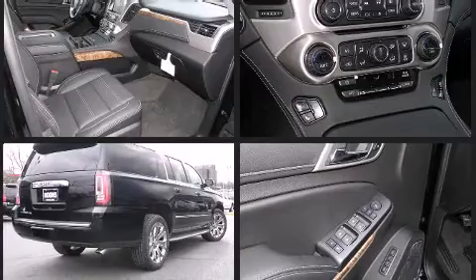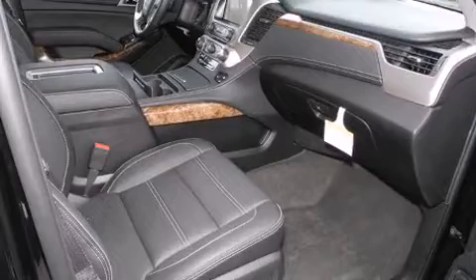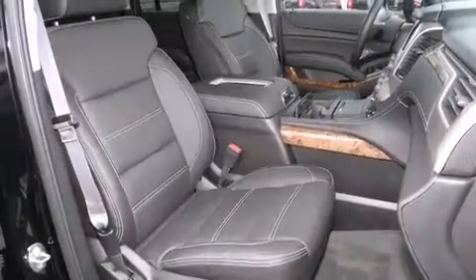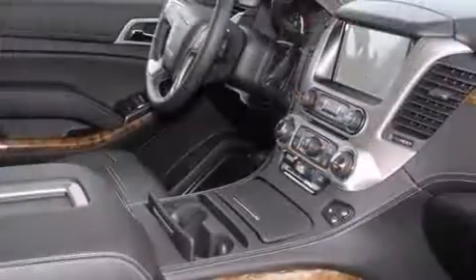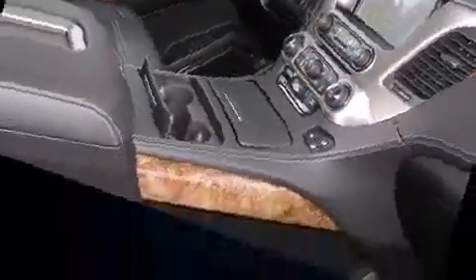Power adjustable pedals allow the driver to optimize his or her driving position, enhancing visibility, comfort, and safety. Rear passengers enjoy seat heating functionality, keeping them warm during the winter months. Third row seats provide an even greater maximum passenger capacity.